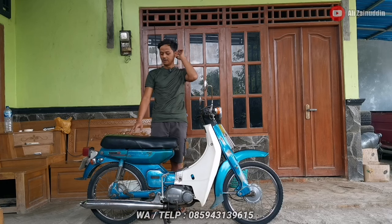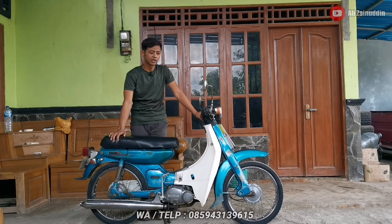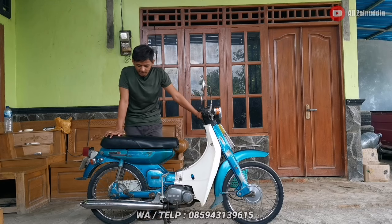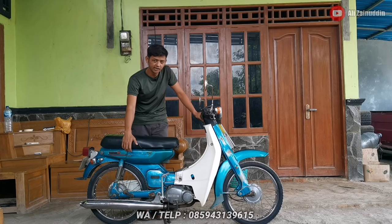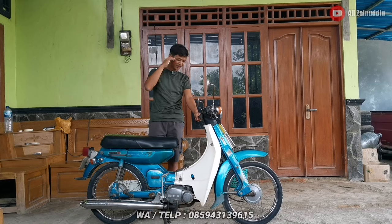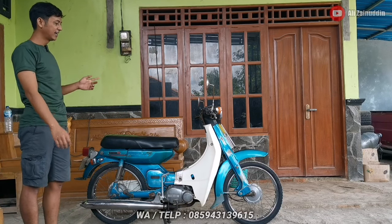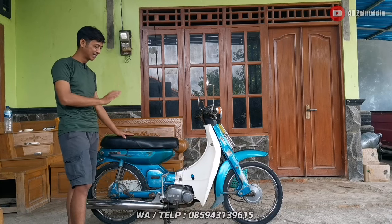Untuk warna biru ini sudah hampir langka, sudah rare atau sudah jarang ditemukan. Warnanya cukup ciamik, biru agak biru keijau-ijauan — di sini namanya biru doxin atau biru telur asin. Cukup keren, warnanya bagus banget.